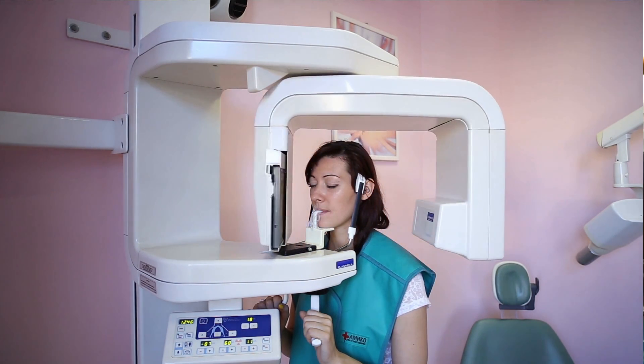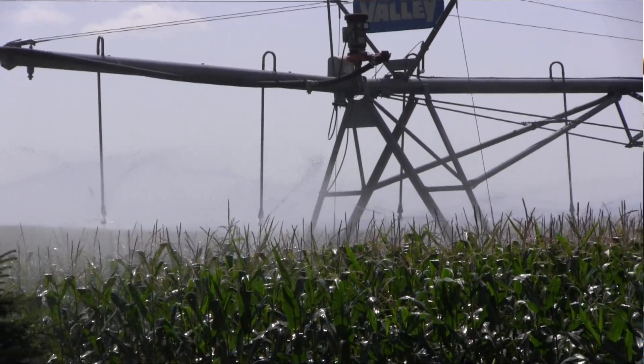Specifically, radium-226, radium-228, and lead-210 are water-soluble radioactive isotopes that will come up out of the ground anytime we're extracting drinking water or well water for watering crops.